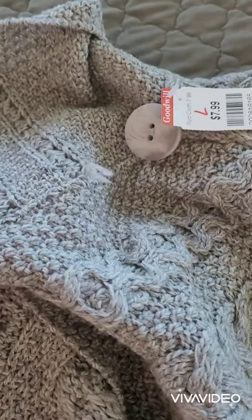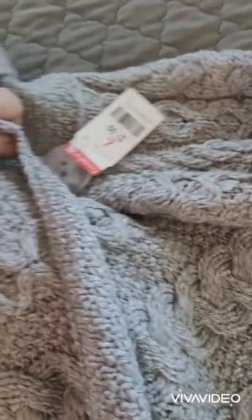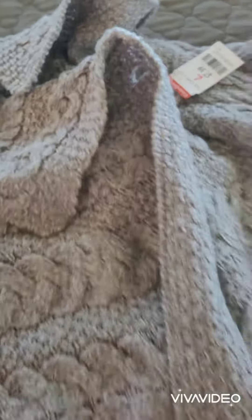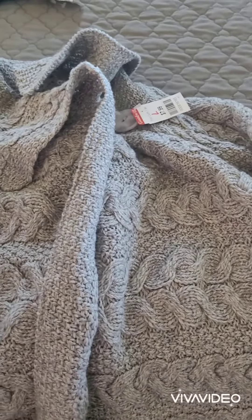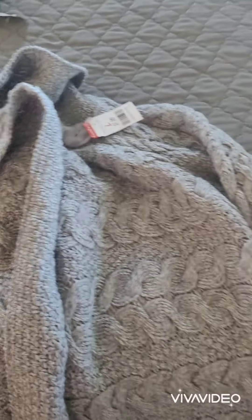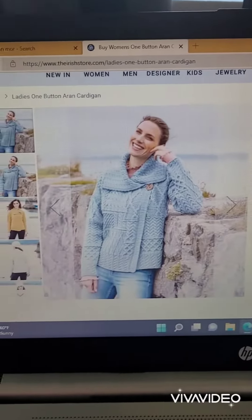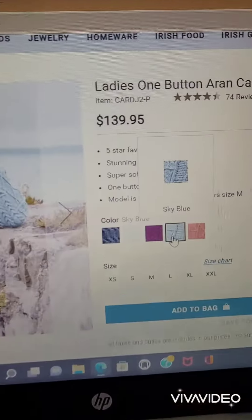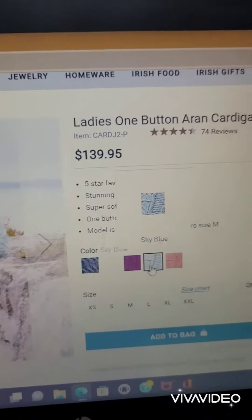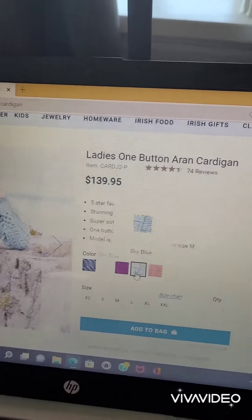$7.99. That goes, I believe, to that button right there. So there's the button that goes for that, and it's meant to kind of look like that. So I went on the website just to bring up a similar one so I could see the value myself. Look at that — holy smokes. So definitely a score and I'm really happy about it.